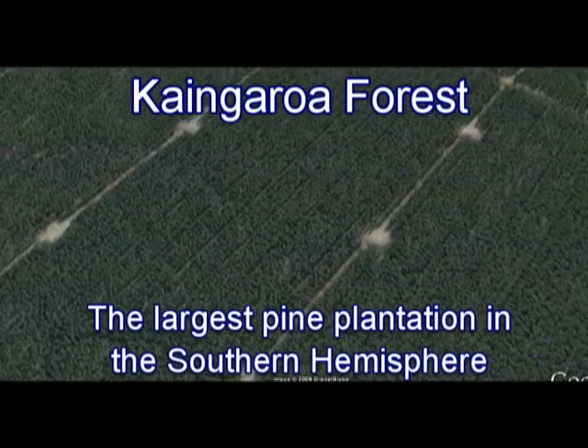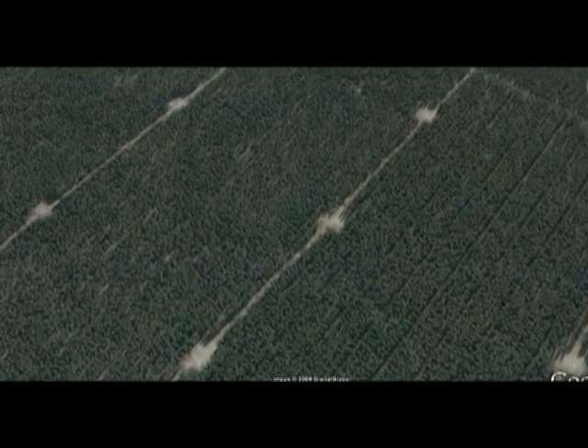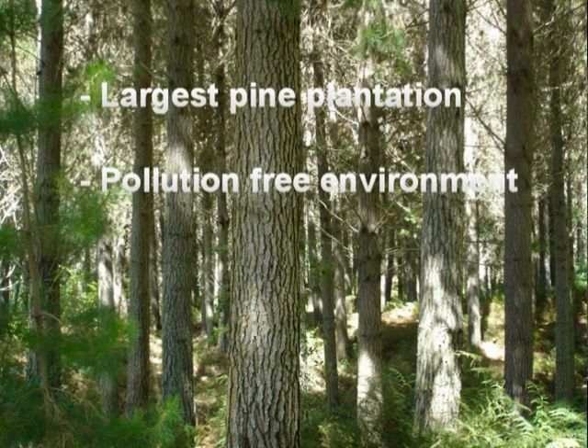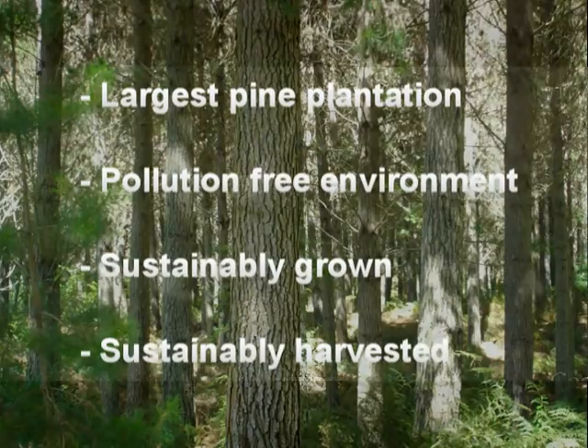This huge forest is sustainably grown and harvested, which means that our raw material is a clean, renewable resource that does not have any negative impact on the environment and our planet.